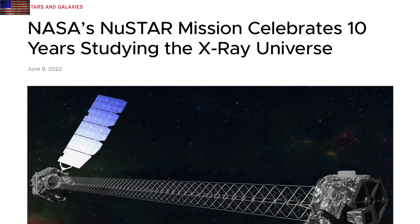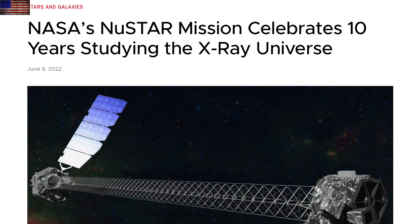Happy birthday, new star. This one launched not long after our channel began and has delivered an incredible decade of x-ray shots of the universe, from deep space right to our sun's solar flaring activity.